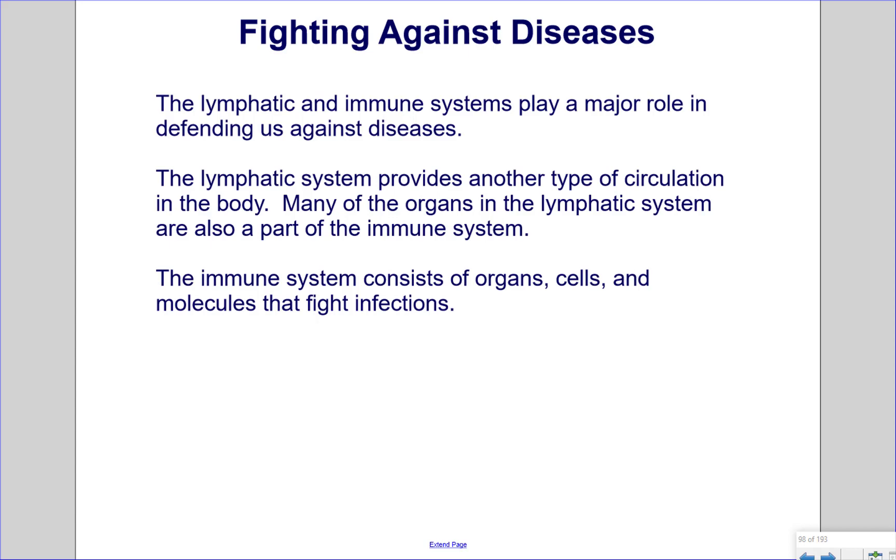Fighting against diseases. The lymphatic and immune systems play a major role in defending us against diseases. The lymphatic system provides another type of circulation in the body. Many of the organs of the lymphatic system are also a part of the immune system. The immune system consists of organs, cells, and molecules that fight infections.